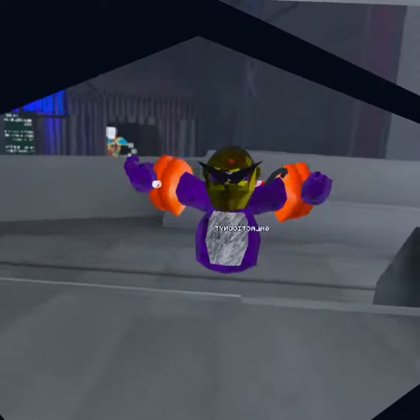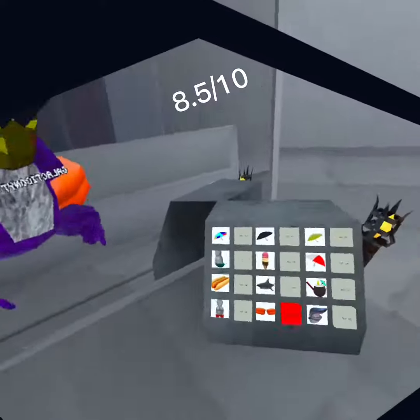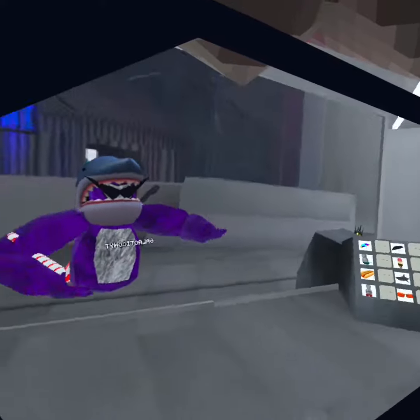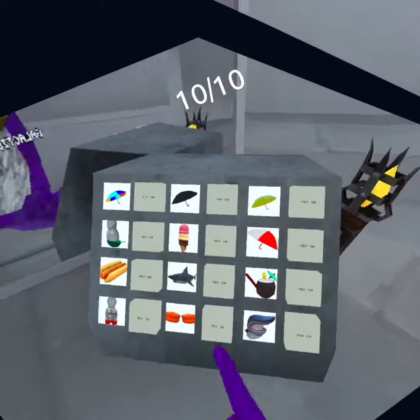And we got the floaties — they're basic, so eight, eight and a half. And we got the shark, which is like probably my best, like the best Summer Splash cosmetic. So 10. And that's it.